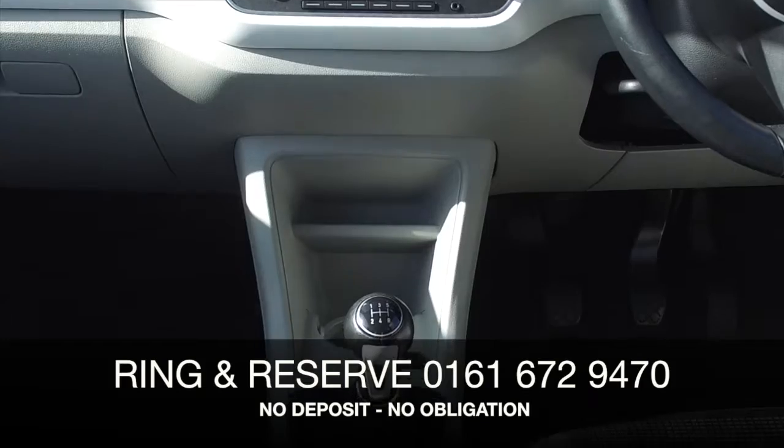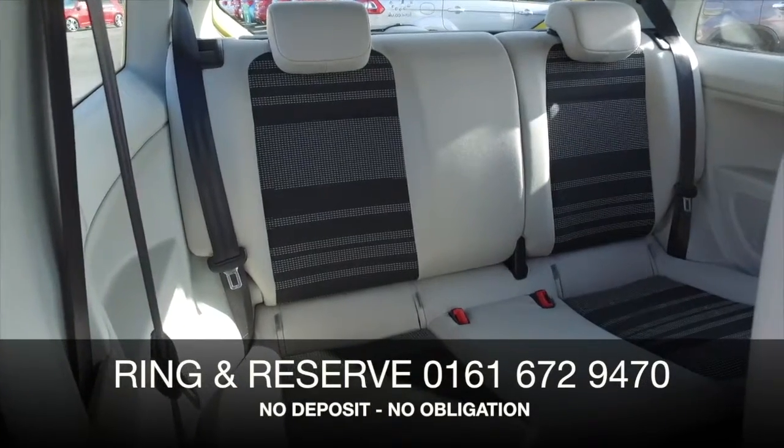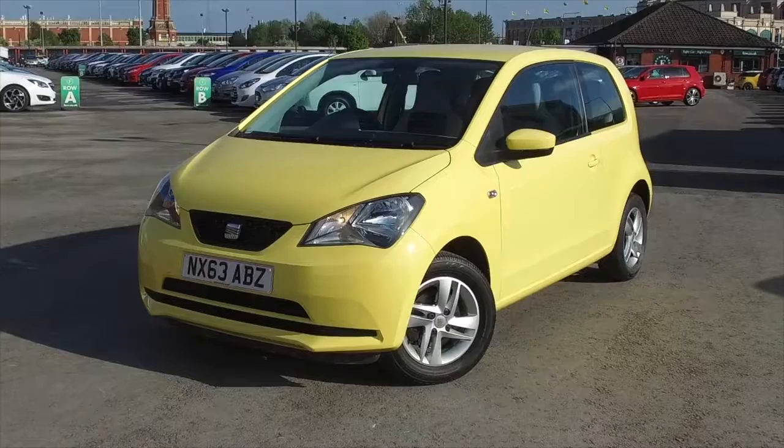This has a lot to keep you happy. A very smart cabin. You have portable navigation, Bluetooth and aircon. Bring your licence with you, have a test drive and discover this great car for yourself at Fords of Winsford.